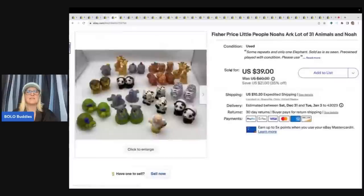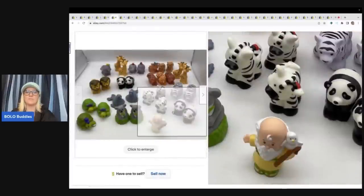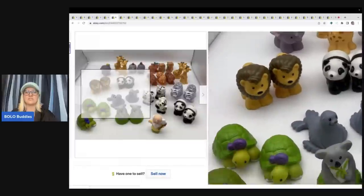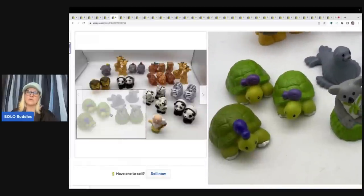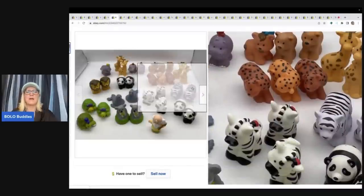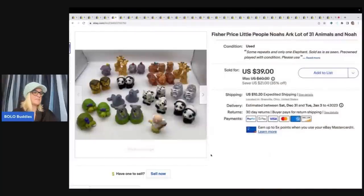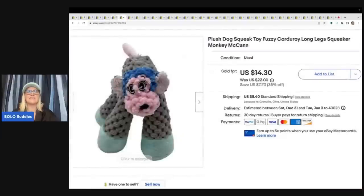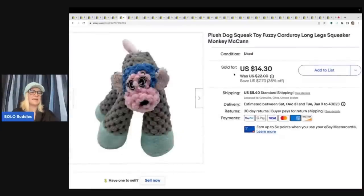These are the Fisher-Price Little People Noah's Ark figures — 31 of them. They're in played-with condition: three turtles but only one elephant, so not perfect, but definitely good as replacements. I got these at a thrift store for $6 and sold them for a best offer of $30 plus shipping.